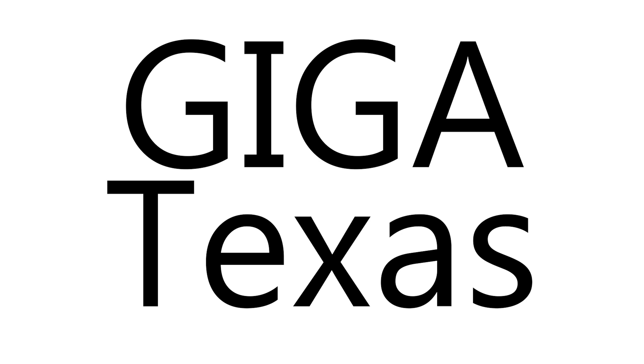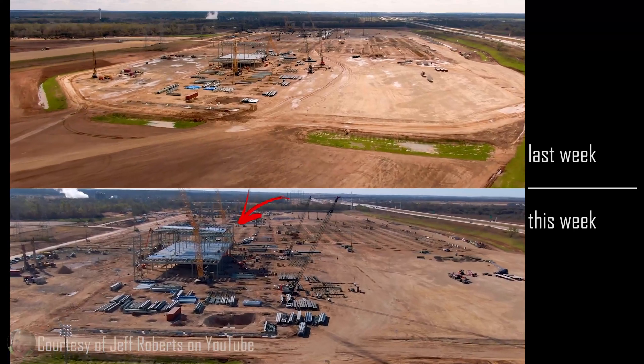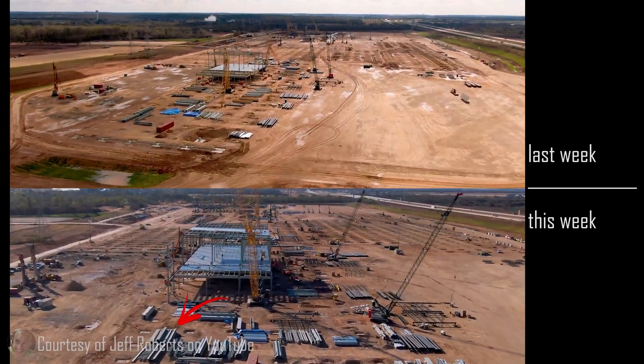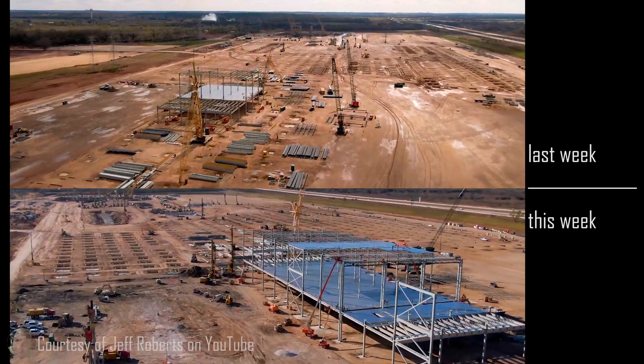Giga Texas. The gazebo has expanded as it does. There's so much additional steel work and steel material on the ground ready to go. The number of footings has increased substantially, once again, as it do.